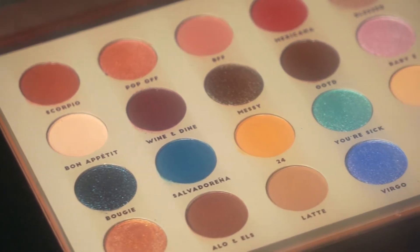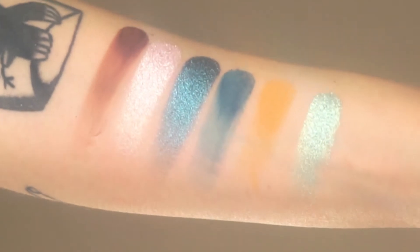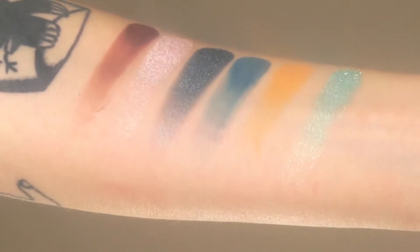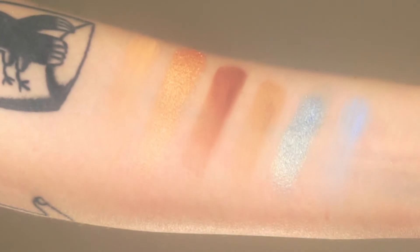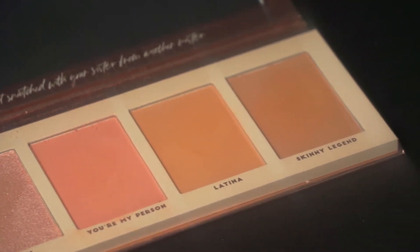So we have a BFF eyeshadow palette. The colors are definitely very pretty — you have a lot of neutral shades, some pop-up colors, shimmers, and mattes. I'm really looking forward to creating a makeup look with this; everything looks so beautiful. We also have a highlight palette. If you've seen my last BH Cosmetics first impression video from the new travel series, you know I love BH Cosmetics palettes for highlights — their highlight palettes are so beautiful and so high quality.